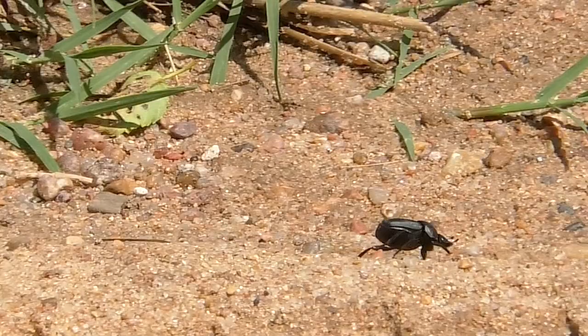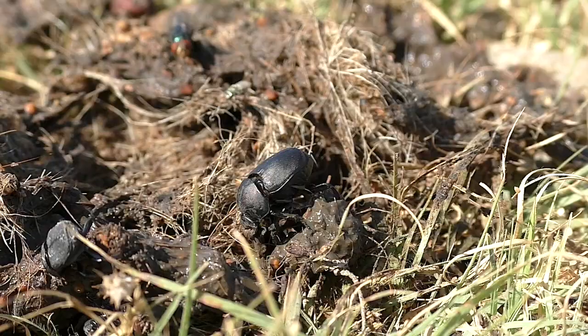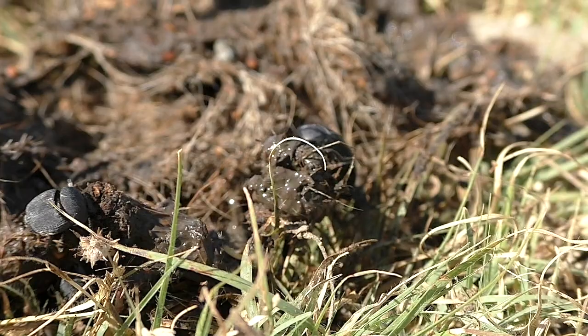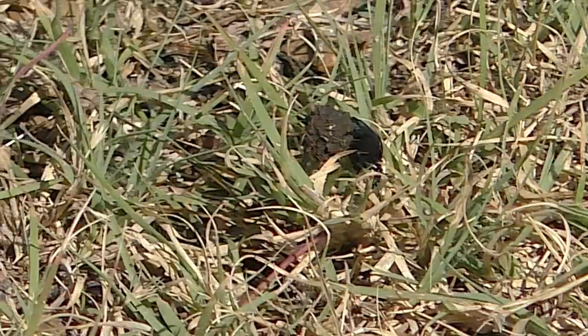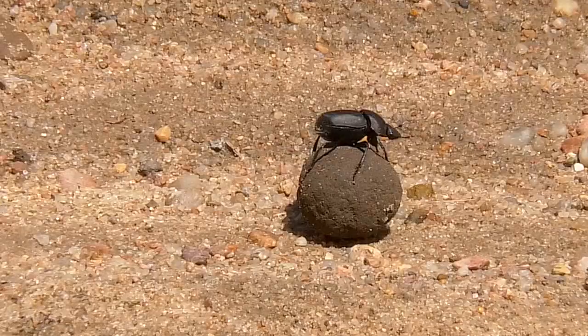Find cows and you'll probably find tumblebugs. These black beetles form manure into a ball and then roll it to a distant brood chamber where they bury and sometimes even guard it. Eggs are laid in the rich ball and tumblebug larvae complete their development within.